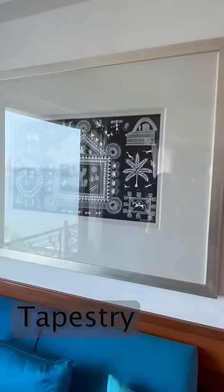I always wondered what this is. This is an ottoman. This is tapestry — a heavy piece of cloth with designs and pictures.